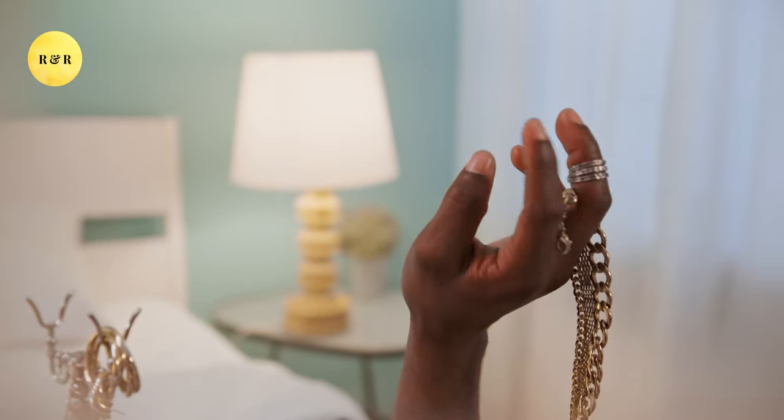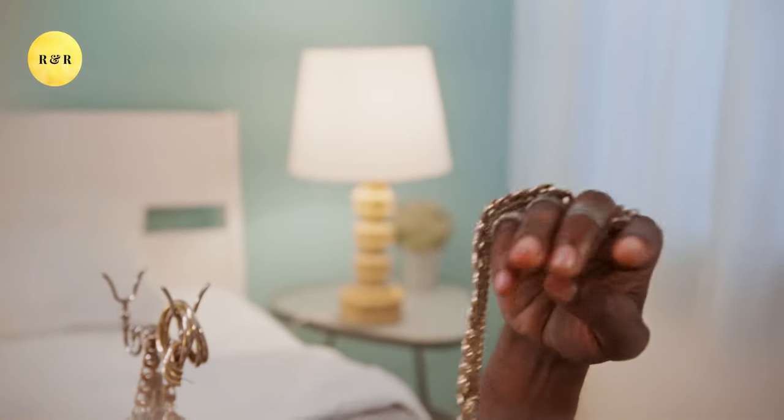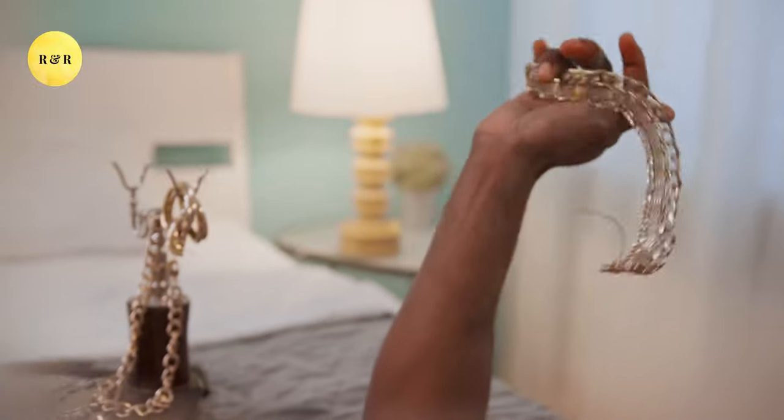Do you own Sharyol jewelry? What factors did you consider to ensure that you bought the right quality? Please let us know in the comments below!